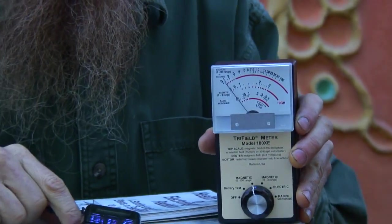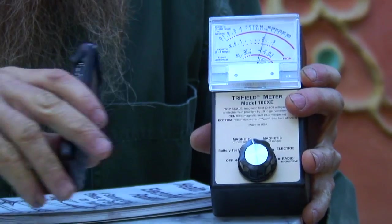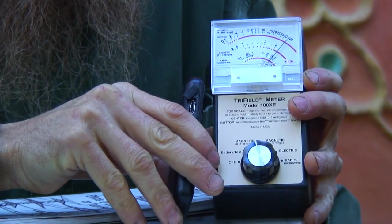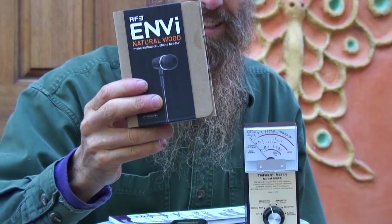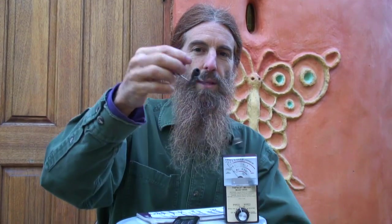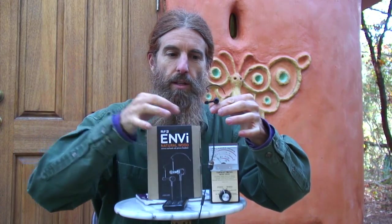Now let's unplug this headset with the phone on there — bam, pinned up over 100 mGauss. Move it away, then back. So this headset I'm showing you is called the Envy, and it comes in many models. The one I've been showing you is this earbud type. But there's also the type with the ear hook, which also has the air-filled tube. That comes in a box that looks like this. You put that hook over your ear, and some people like it because it's very hard to lose.